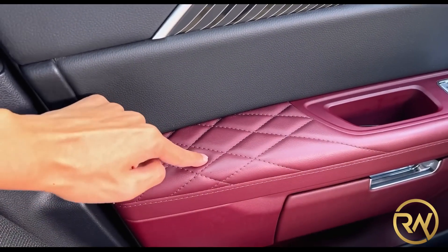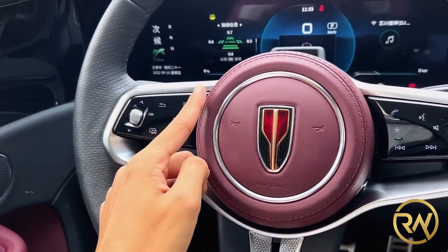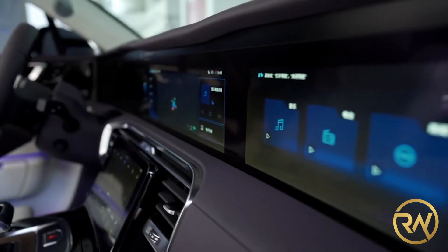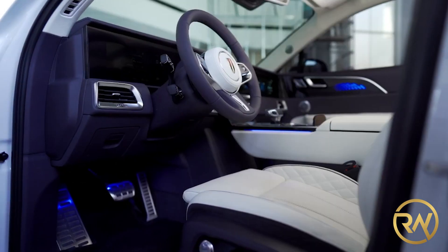The diamond-patterned armrest, thick steering wheel, and aluminum pedals are all features that work together to create an air that is both luxurious and sporty. Obviously, its interior is made for the best of the best — its materials are beyond stylish.